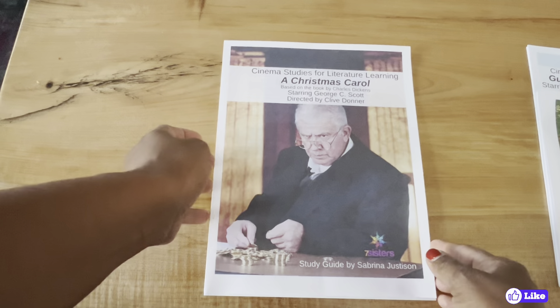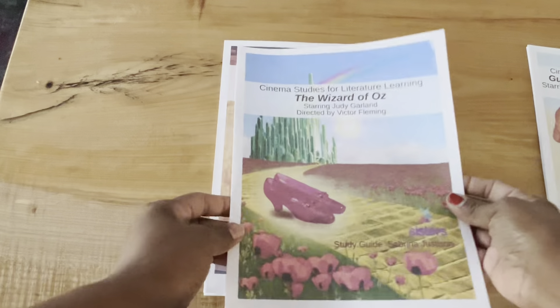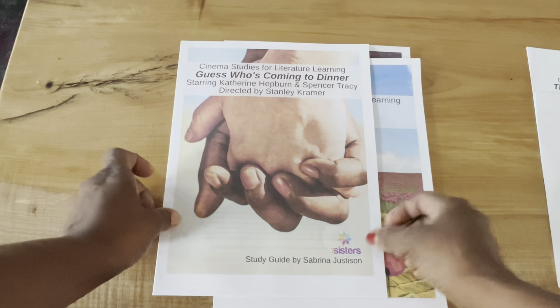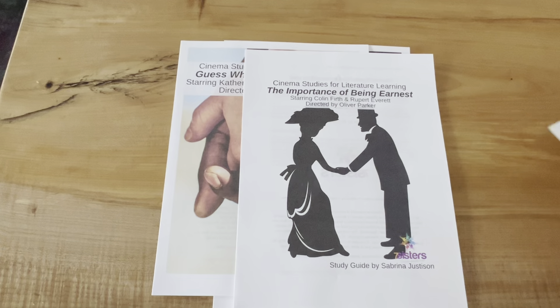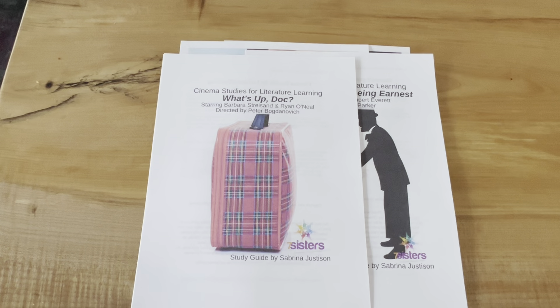Seven Sisters ELA program provides all of the items that your high school is going to need for now and to prepare for the future: essays, grammar, poetry, short stories, research papers, and writing for the real world — all brought to your teen in a step-by-step, easy-to-understand, no-busy-work lesson that will make everything accessible.